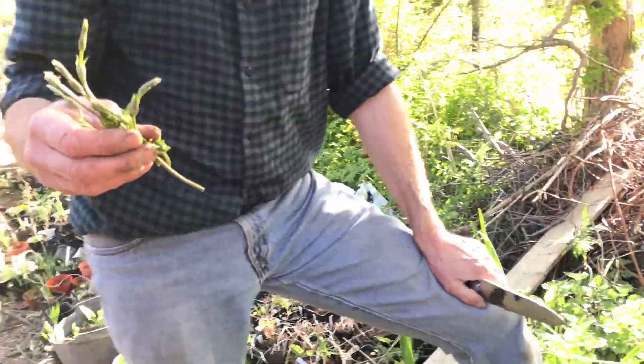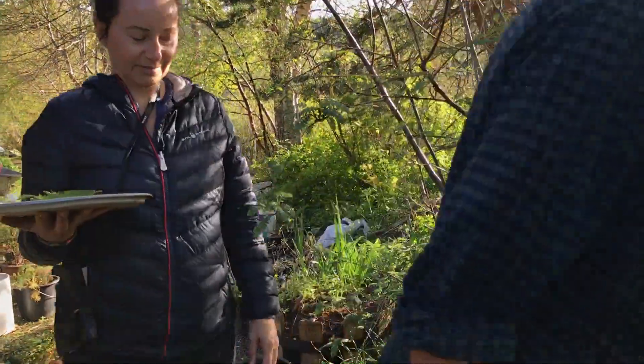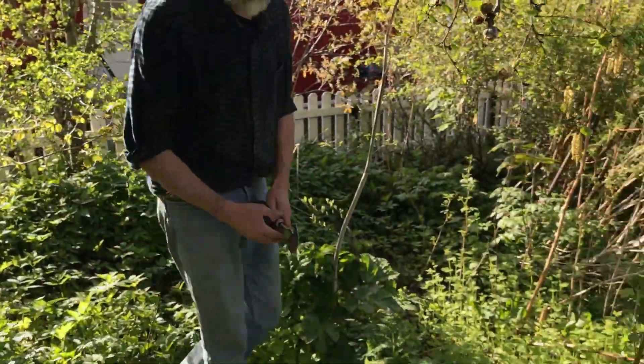Hop shoots can be used both for salads and also for pizza, for pesto dishes — you name it. It doesn't really taste of hops, no. Very mild taste.